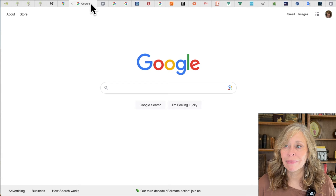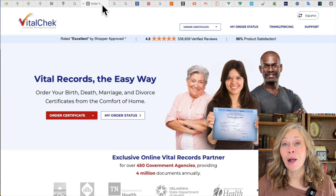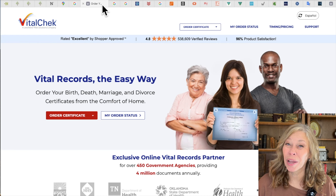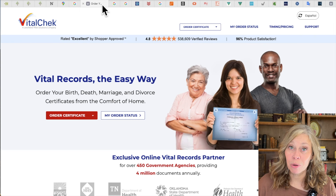Vital Check is a place where you can order birth, marriage, or death records in the United States. They charge an additional fee, so you may be better off ordering from the county or state, but Vital Check is frequently a little quicker than those services. You might find it's worth the extra money. Navigating the site is free, but ordering the record is not.